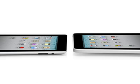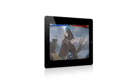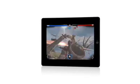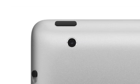iPad 2 really builds on the success of the original iPad. It's a third thinner and up to 15% lighter. It has an all-new dual-core A5 chip, which is up to twice as fast with up to nine times the graphics performance. We built in a front-facing camera for FaceTime and Photobooth and a rear-facing camera that shoots HD video. And we've been able to do all of this while still maintaining up to 10 hours of battery life.